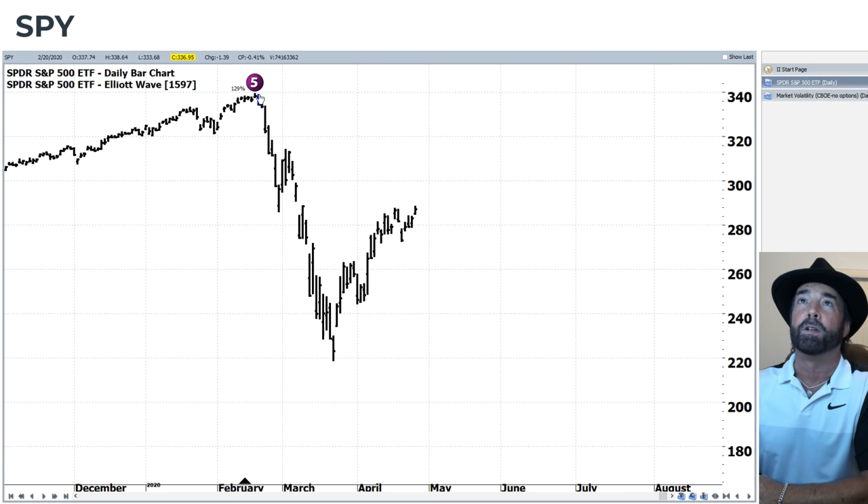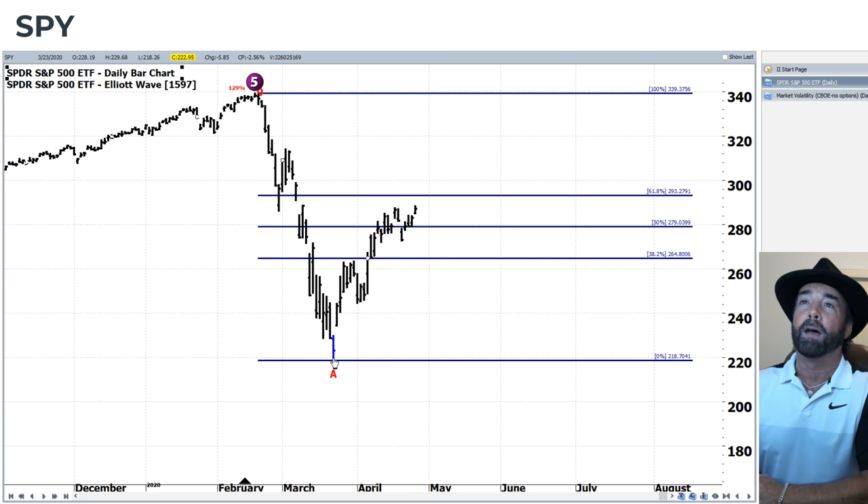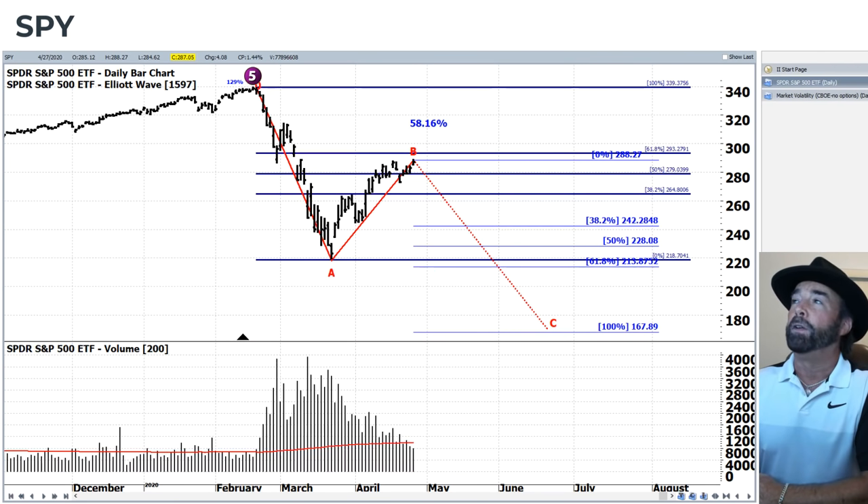The market is moving toward that 61.8% Fibonacci corrective level that we've been talking about for a very long time, up at 293, which does keep that downward zigzag as a qualified pattern. And no, I'm not a fear monger or wishing for the markets to go to the downside — I'm simply here to read the Elliott Wave charts as I see them and share information that I feel is important. It's a qualified pattern, so that's all there is to it.